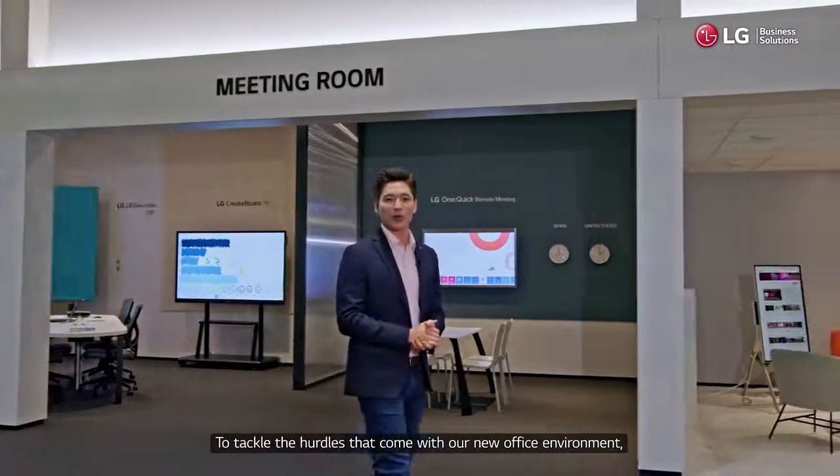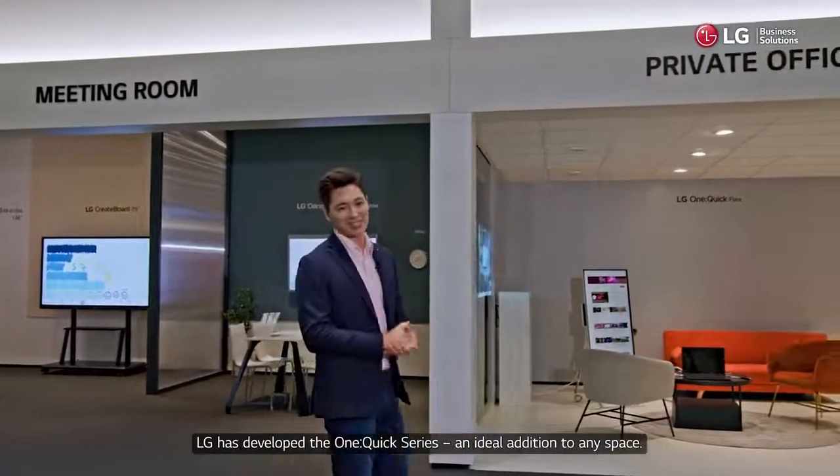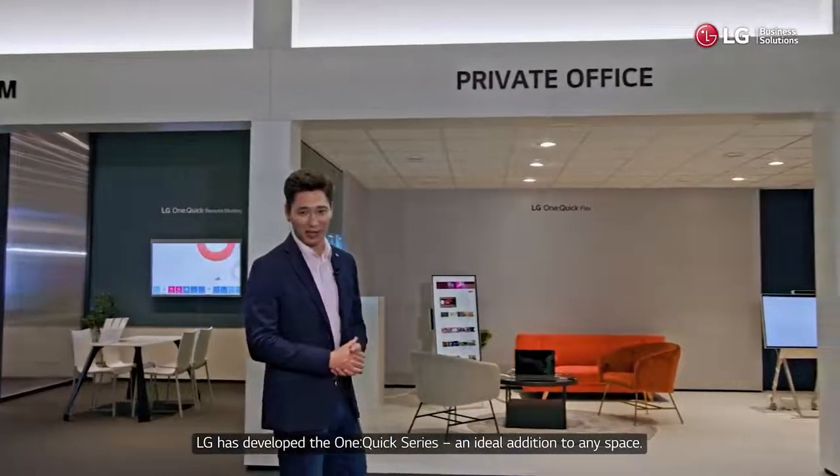To tackle the hurdles that come with our new office environment, LG has developed the OneQuik series — an ideal addition to any space.